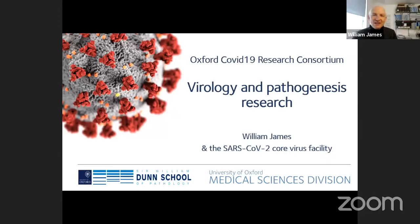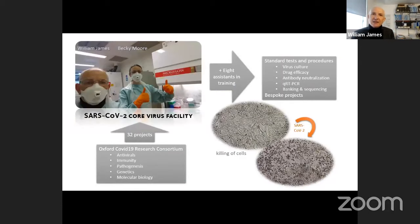Thank you very much, Richard. I'm going to illustrate some of the things we're doing in the SARS-CoV-2 core facility in South Parks Road, particularly focusing on the work analysing the virus and its pathogenesis. This facility has been in operation for 25 years as an HIV research facility, and before Easter we took the decision that we needed a SARS-CoV-2 facility to support the wider coronavirus research going on in Oxford.